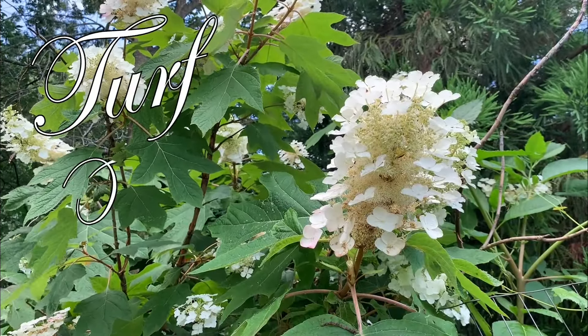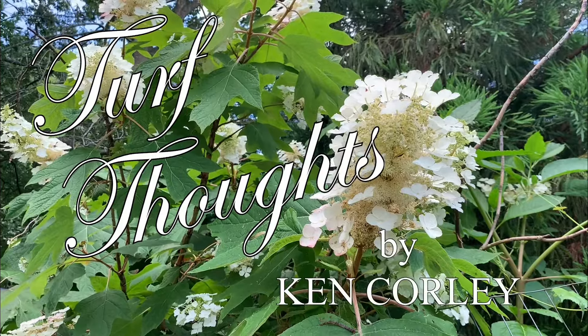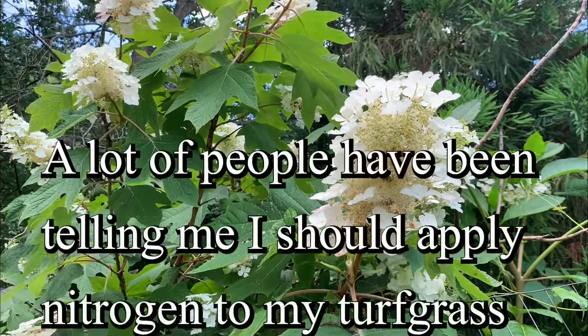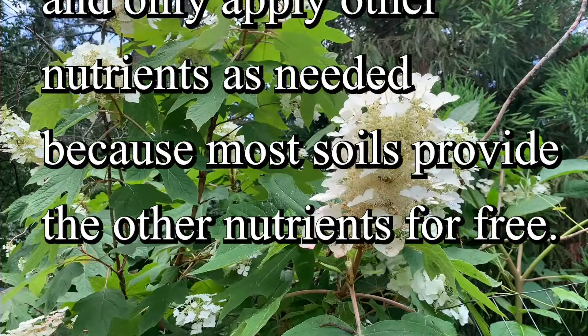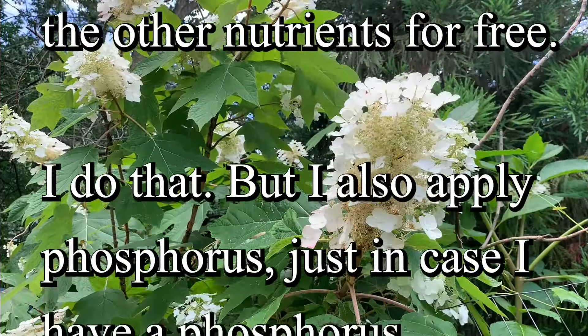Turf Thoughts, by Ken Corley. A lot of people have been telling me I should apply nitrogen to my turf grass and only apply other nutrients as needed, because most soils provide the other nutrients for free. I do that.